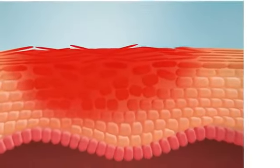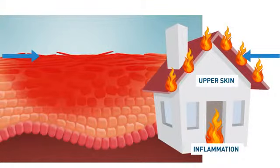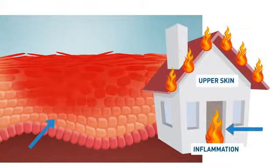So it makes you have a healthy looking skin again. I try to compare the skin — the inflamed skin — with a house that's on fire. You have the damaged skin barrier, which is the roof that is on fire, and then deep down you also have the inflammation, which is the house that is on fire inside.